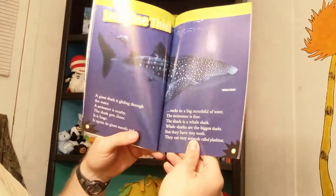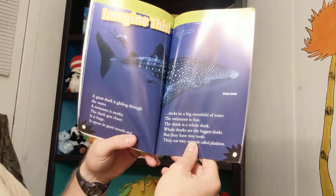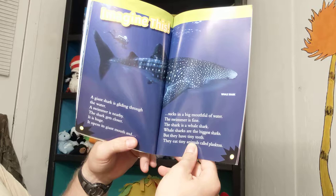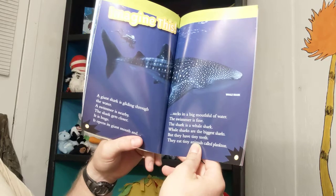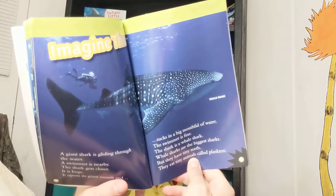A giant shark is gliding through the water. A swimmer is nearby. The shark gets closer — it is huge. It opens its giant mouth and sucks in a big mouthful of water. The swimmer is fine. The shark is a whale shark. Whale sharks are the biggest sharks, but they have tiny teeth. They eat tiny animals called plankton.